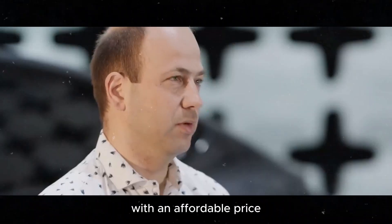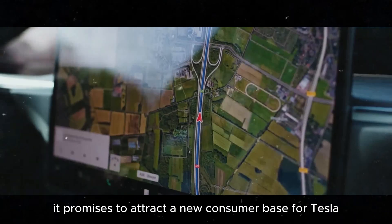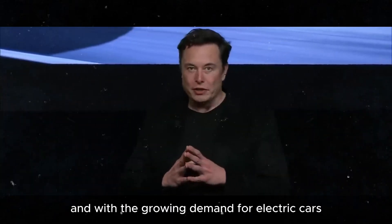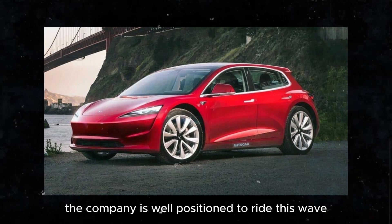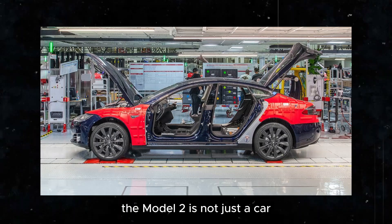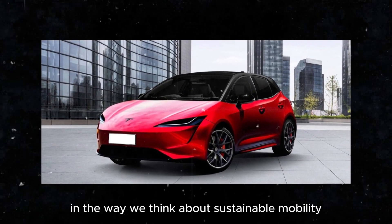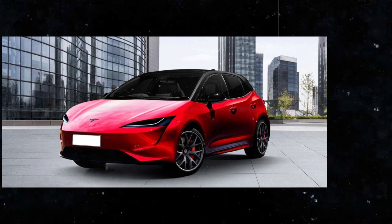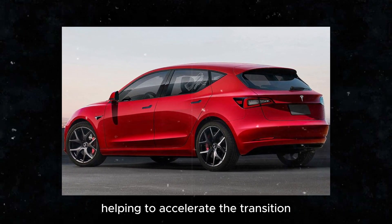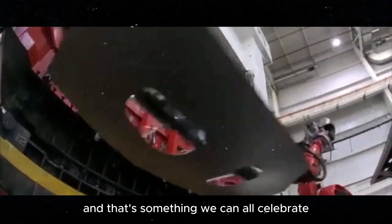With an affordable price, impressive performance, and innovative design, it promises to attract a new consumer base for Tesla. And with the growing demand for electric cars, the company is well positioned to ride this wave and expand its global presence. The Model 2 is not just a car — it's a revolution in the way we think about sustainable mobility. It makes advanced technology accessible to more people, helping to accelerate the transition to a greener future.